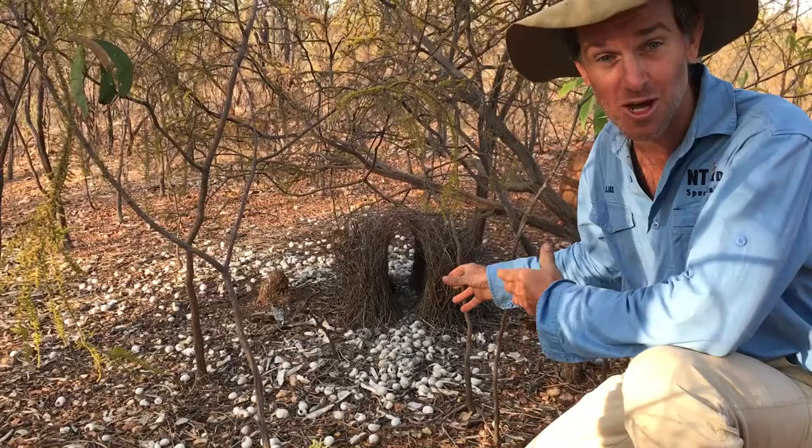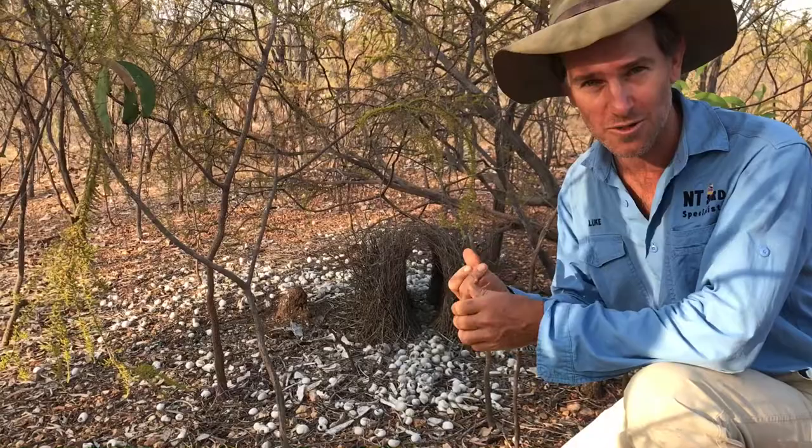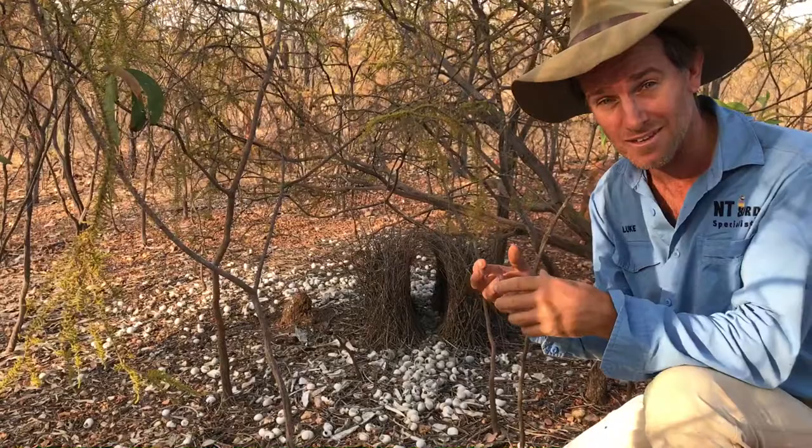This is great — what we've got here is a great bowerbird's bower. You can see it's collected quite a few objects to place around to attract females. The great bowerbird will collect different things such as white shells and bones, which you can see just out the front here. This is just a little snail shell that it's collected, but it's impressive.